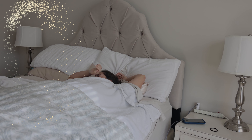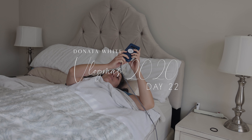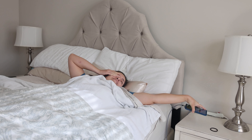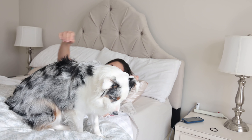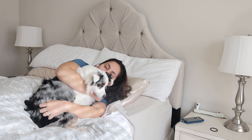Hey everyone, welcome back to Vlogmas. Today we're doing a realistic get ready with me. I've seen so many videos this month with people getting ready with cute outfits and makeup, but ain't nobody doing that in quarantine. So I'm going to show you guys the realistic get ready with me today.